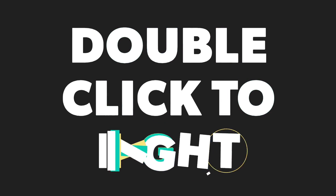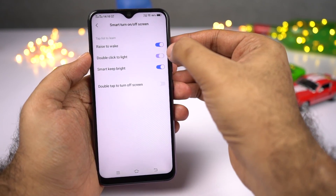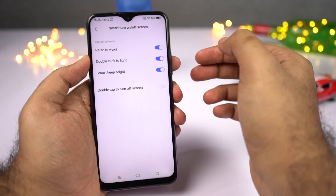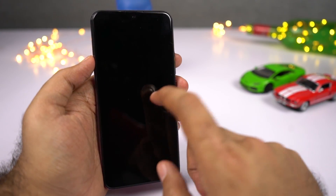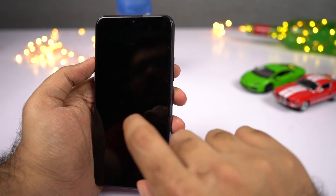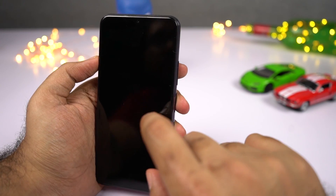Next, we have double tap to wake. Once you enable this feature, you can double tap the screen when the phone is locked to wake it up. This works very well with the face unlock feature — you just double tap the screen to wake it up, and once the camera sees your face, it will immediately unlock the phone, giving you a much more immersive experience.